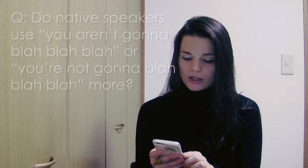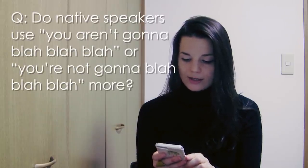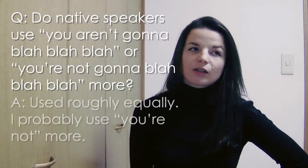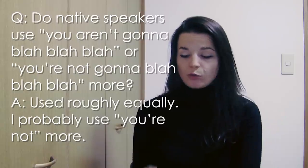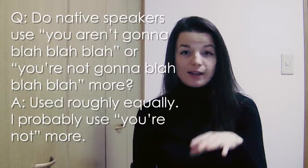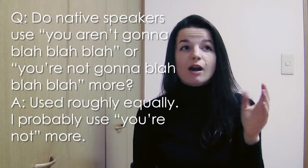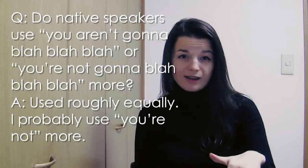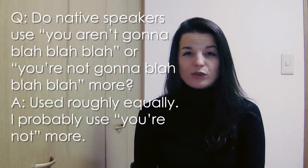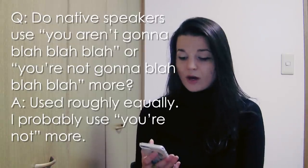Next question from Romeo from Vietnam. Do native speakers say 'you aren't gonna' or 'you're not gonna'? Which contracted form is used more? I think they're used equally — you can choose what you prefer. I think I usually say 'you're not gonna.' I probably use the contraction 'you're' — you're not gonna, you're not gonna do something. I probably use 'you're not' more often than 'you aren't gonna.'